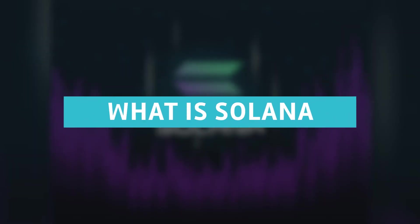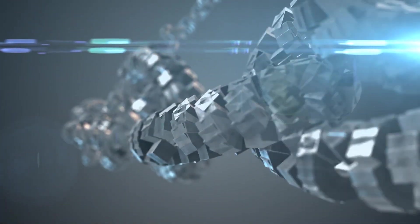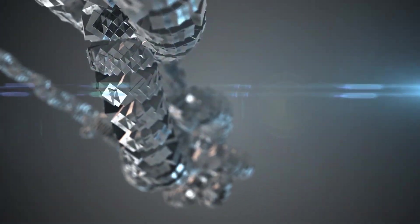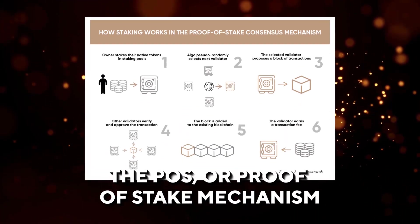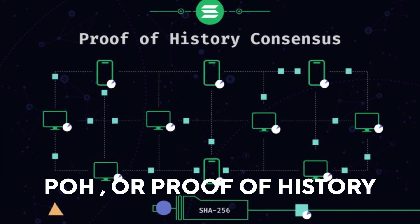What is Solana? Solana, also known as SOL, is a blockchain public platform that hosts scalable decentralized applications using the proof-of-stake (POS) mechanism. It seeks to get consensus through proof-of-history (POH), a new technology. Anatoly Yakovenko founded Solana in 2017.